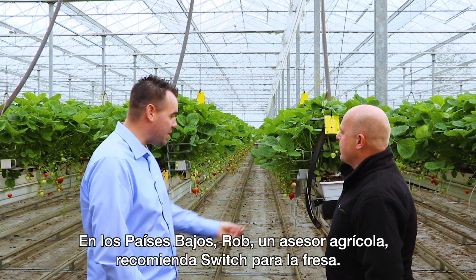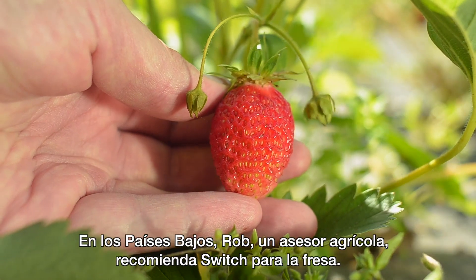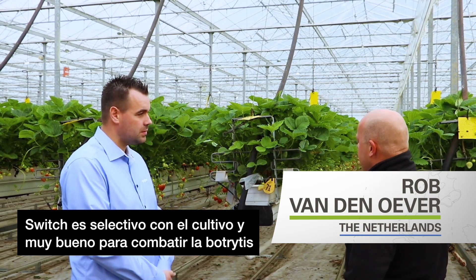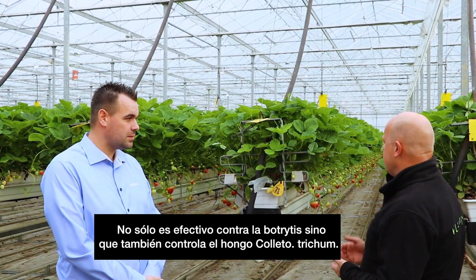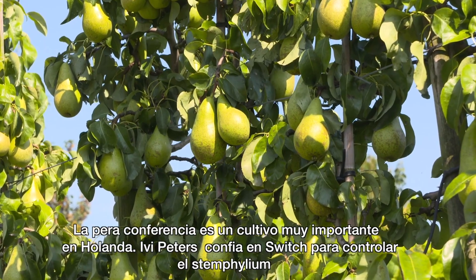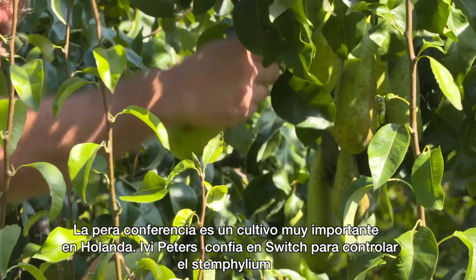In the Netherlands, Rob, an agricultural advisor, is happy to recommend SWITCH for strawberries. SWITCH is just soft for the soil. It's super good on Botrytis, and it's very wide — it's not only on Botrytis, but you have control of what you take with it. Conference pears are an important crop in the Netherlands, and Ivy Peters relies on SWITCH to control Stemphilium.